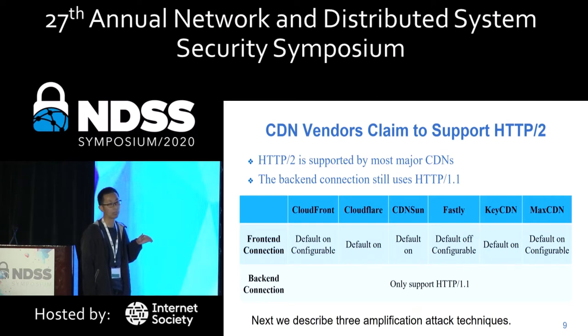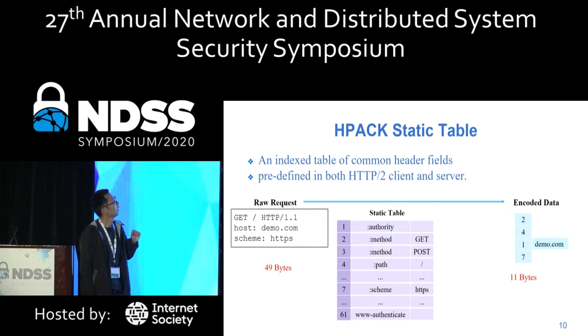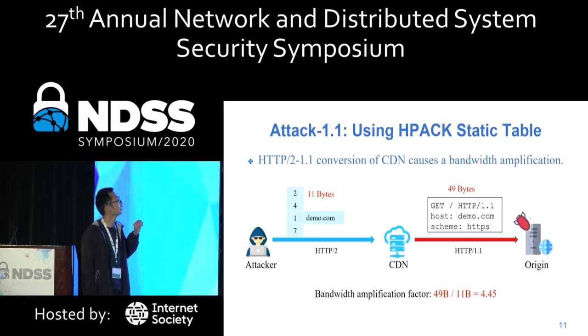We describe three detailed attack techniques. The first is the static table. A static table is designed to index common header fields. When sending an HTTP/2 request, a client looks at the table and sends the index value rather than the raw value. For example, the GET method can be encoded as 2. In this way, a 49-byte stream can be encoded as 11 bytes. Using the static table, an attacker can send encoded HTTP/2 streams to the CDN, and the CDN decodes them into large HTTP/1 requests, amplifying the attacker's traffic.